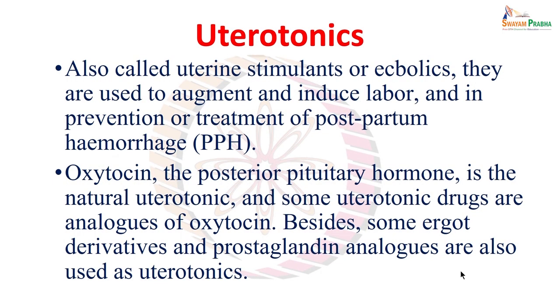Welcome back. As we have discussed the pharmacology of tocolytics or tocolytic agents, now we will be talking about uterotonics. From the term it is clear that these will be the drugs that can stimulate the tone of the uterus, uterine tone.